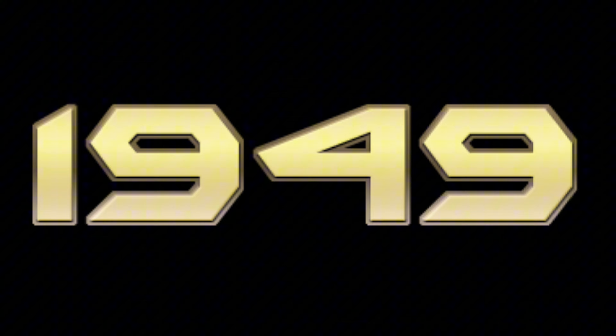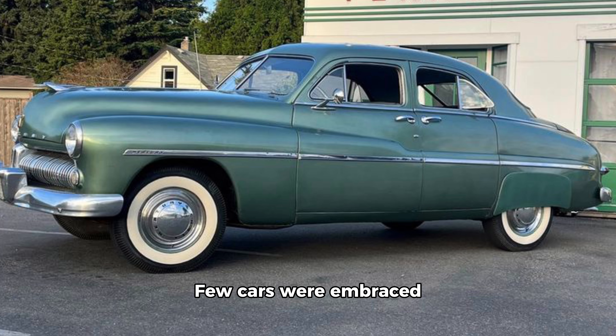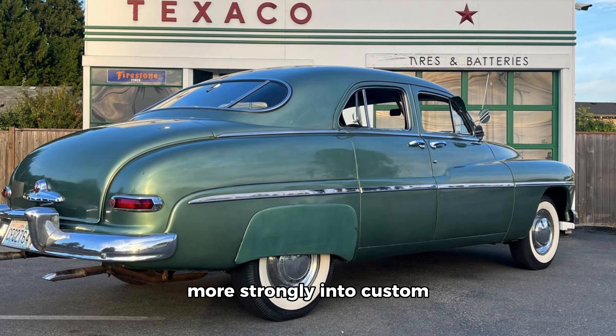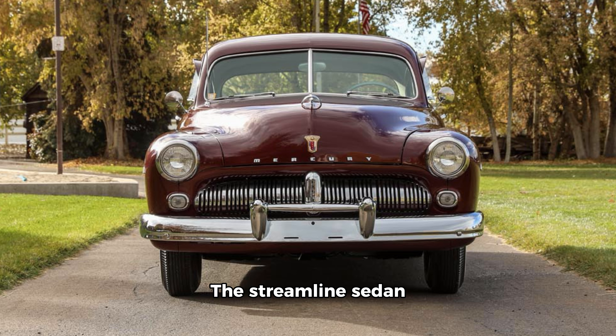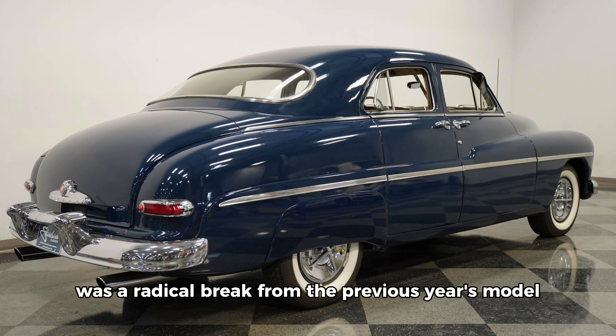1949: the Mercury 8. Few cars were embraced more strongly into custom car culture than the 1949 Merc. The streamlined sedan was a radical break from the previous year's model, which still had pronounced fenders and a large, peaked hood. The smooth new Merc had an upsized flathead V8, and that helped it triple the sales of the old model. This Merc is still popular with hot rodders who modify them today.